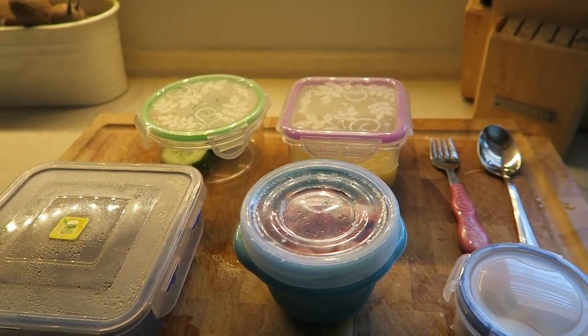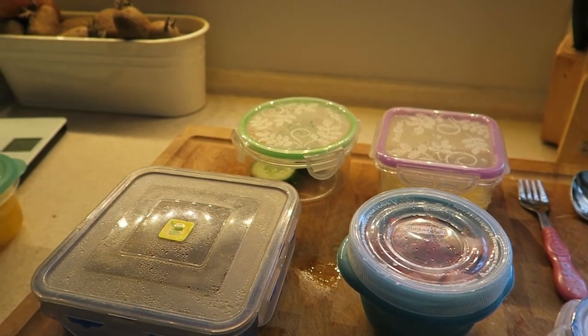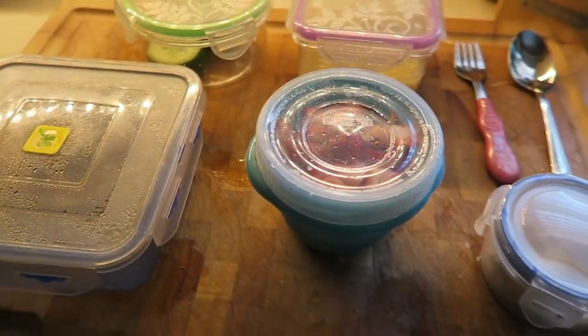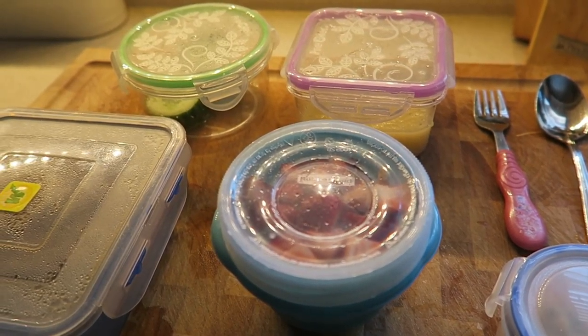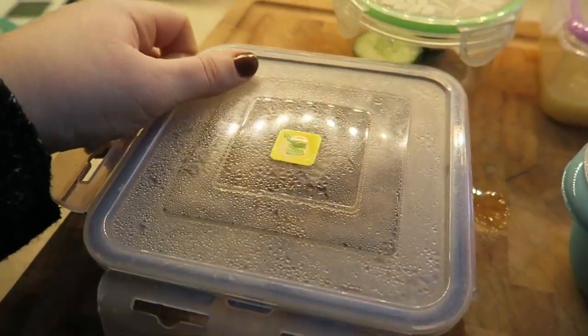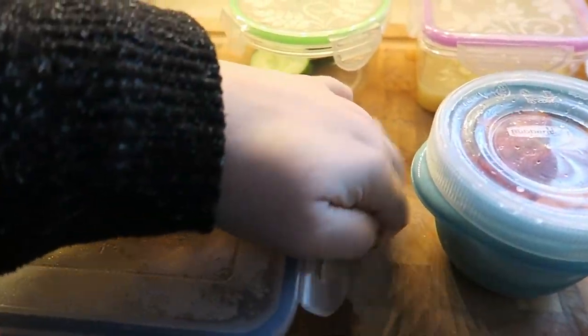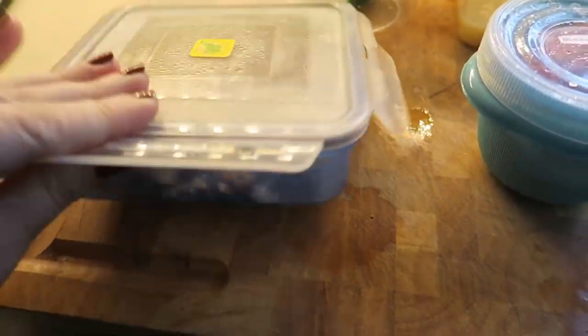Okay guys, back with another lunch video. This one is pretty simple — I'm feeling a little bit under the weather, but I still wanted to share with you what I'm giving Ella for lunch. Please excuse Judy again; he does not like it when I do this for some reason.